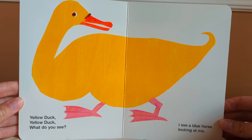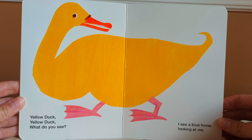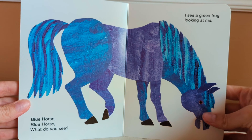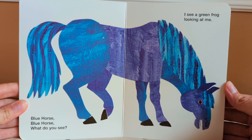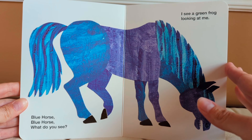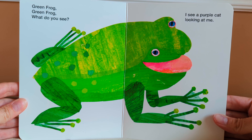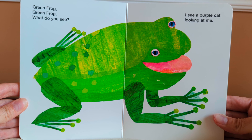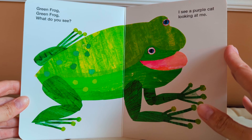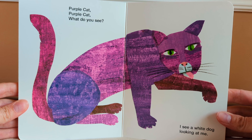Yellow duck, yellow duck, what do you see? I see a blue horse looking at me. Blue horse, blue horse, what do you see? I see a green frog looking at me. Green frog, green frog, what do you see? I see a purple cat looking at me. Purple cat, purple cat, what do you see?